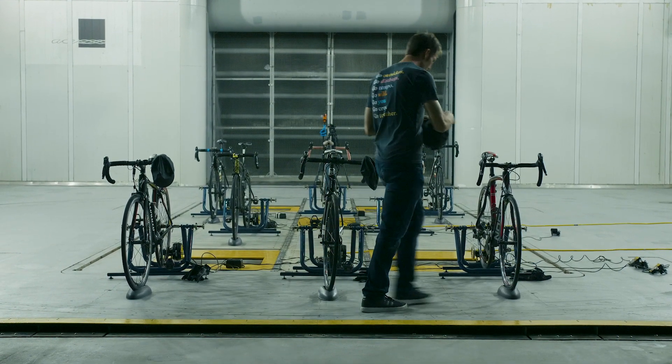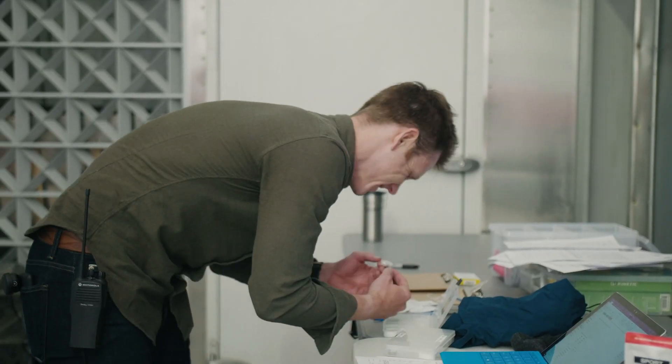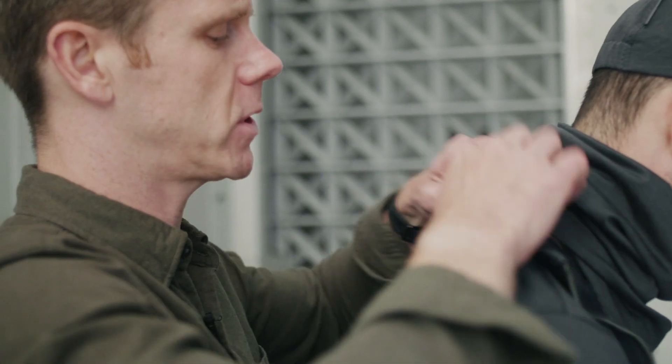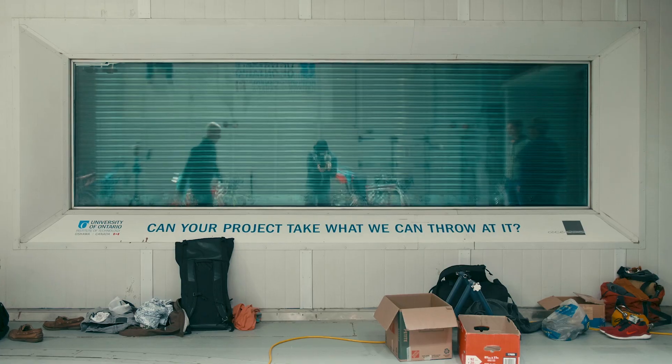Ryan, I'm going to put this temperature and humidity sensor on here. This is going to be recording throughout the trial so that we can see what's happening in the microclimate between your skin and that jersey combination. So this is going to stay on the entire time.